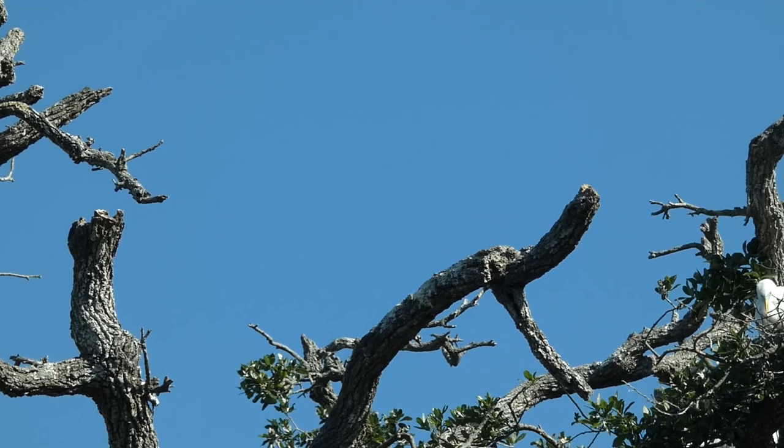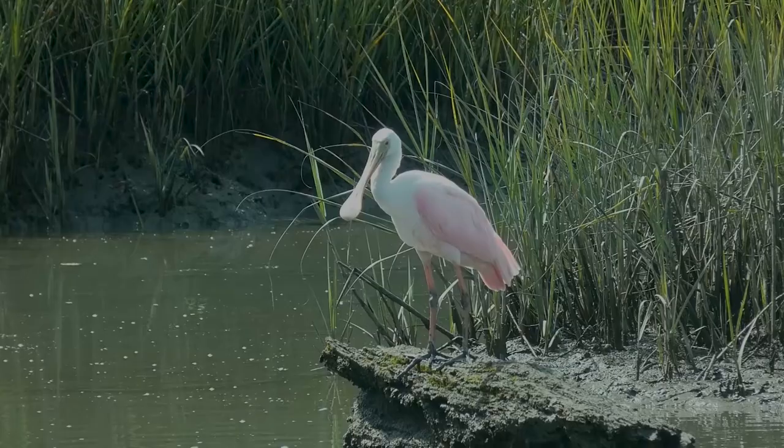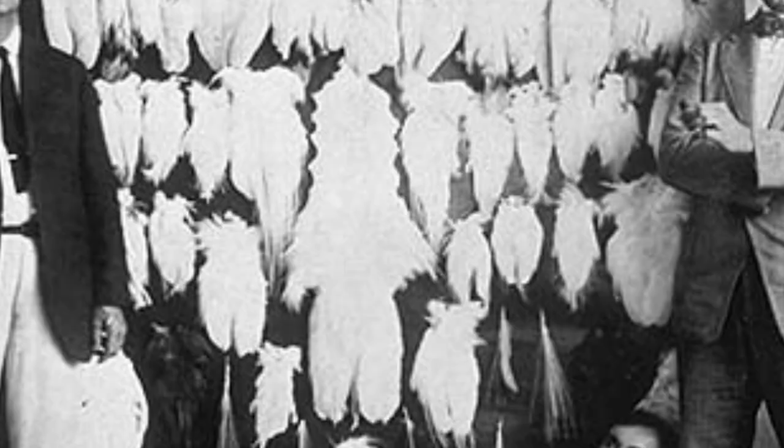Once abundant in the southeastern United States, roseate spoonbills were all but extirpated by the mid-1860s. Their vibrant pink, red, and white feathers made them a prime target for plume hunters, and entire colonies were wiped out for the women's fashion industry.